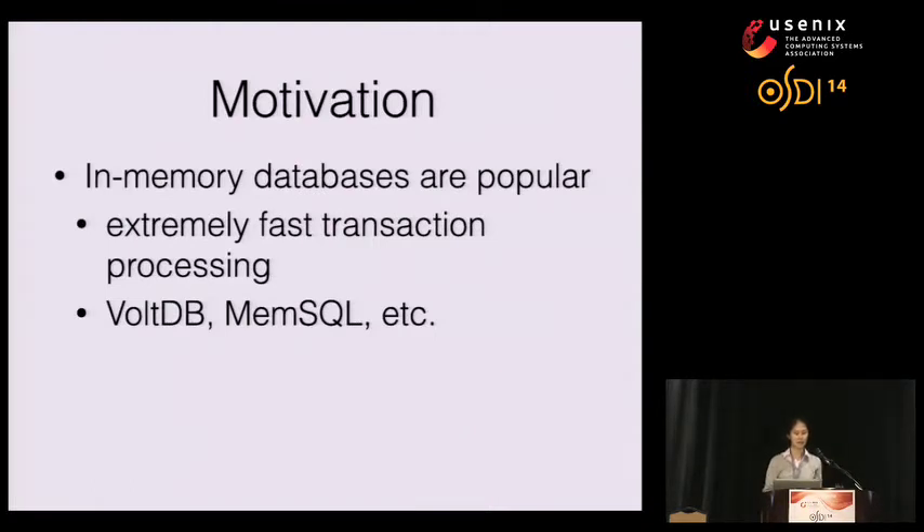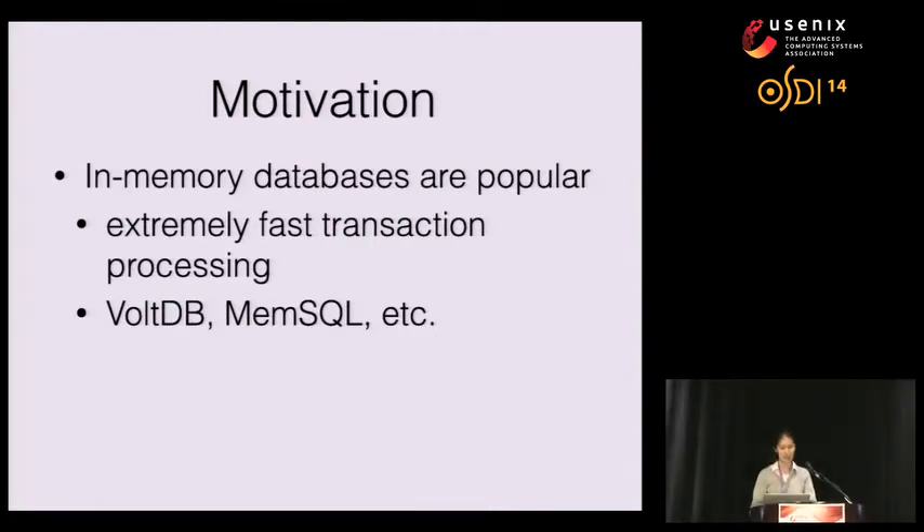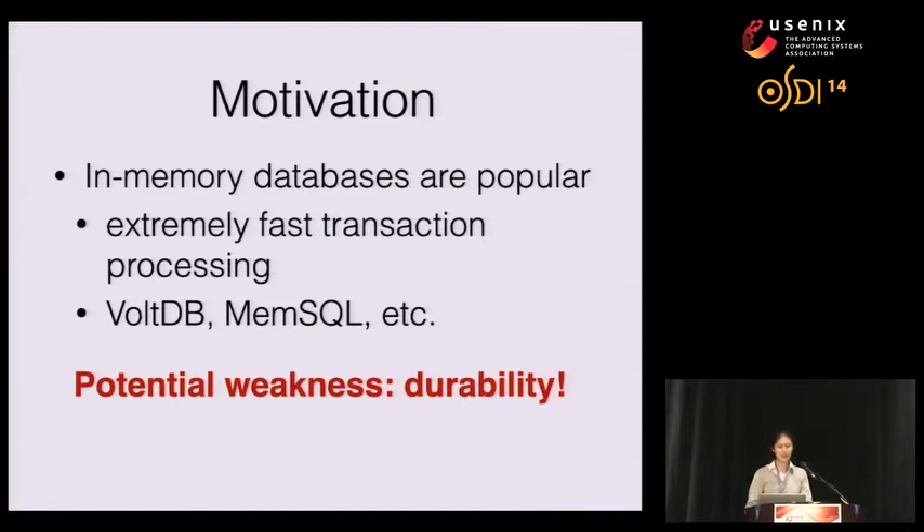In-memory databases have become more and more popular in recent years. They're able to achieve extremely fast transaction processing because all of the data fit inside memory. Some examples of these systems are VoltDB and MemSQL. However, in-memory databases have one potential weakness: because all the data reside in memory, they're not as robust to crashes and power failures as traditional disk-based databases.